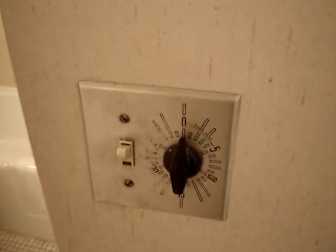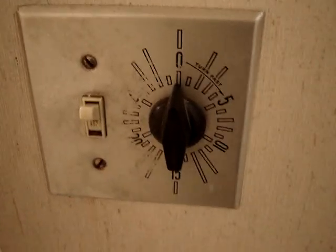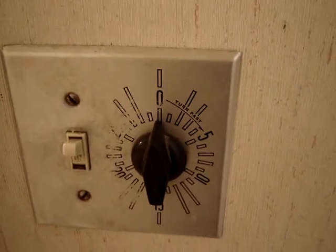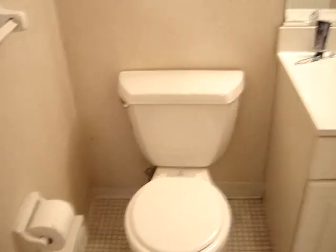Bathroom. There's a timer — I don't know what it's for. It doesn't turn anything off, it doesn't turn anything on. Toilet — essential. Sink. Mirror. And when I went and got everything today, for some reason I forgot a shower curtain. So that's awesome. Cool closet.